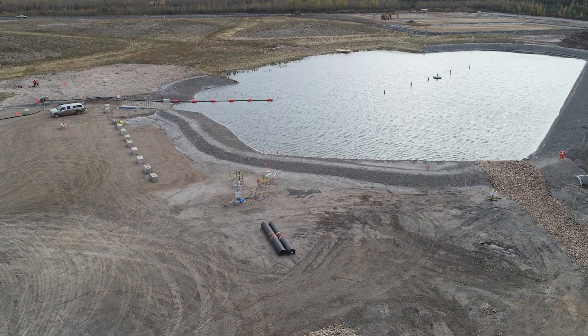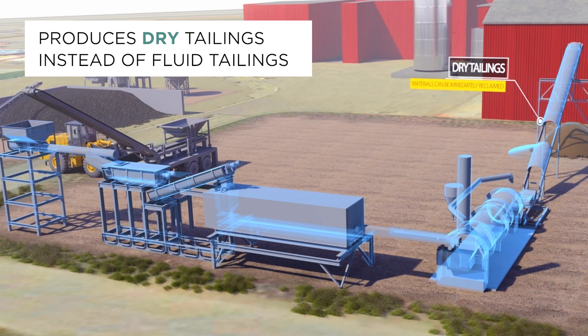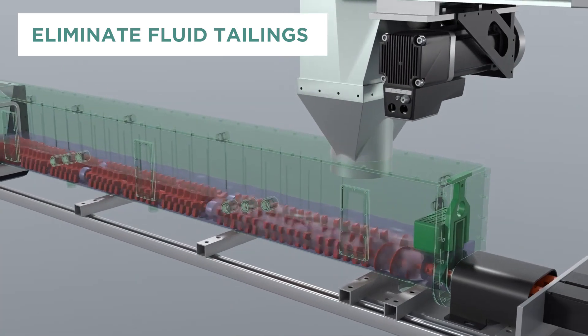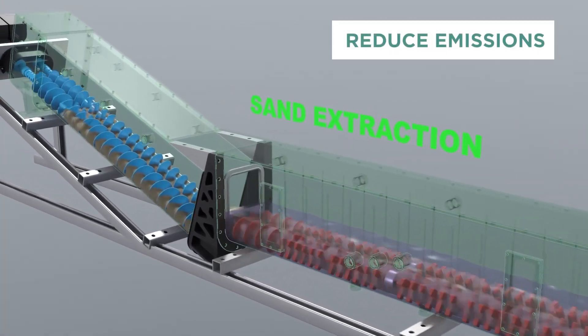Tailings ponds require costly ongoing management and can take several decades to reclaim the land. The NAE process replaces the use of hot water with a light liquid hydrocarbon solvent and produces dry tailings instead of fluid tailings. This means NAE has the potential to eliminate fluid tailings, minimize tailings ponds, allow for immediate land reformation, and reduce emissions from ponds.